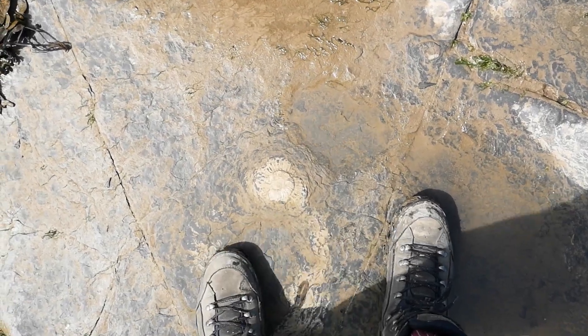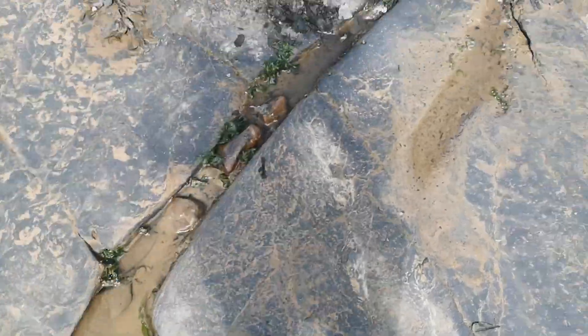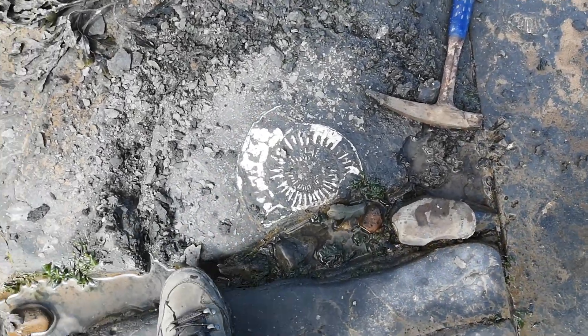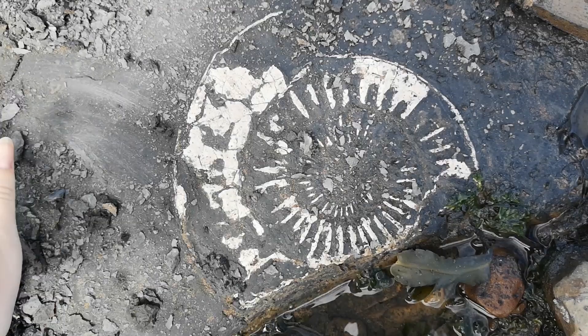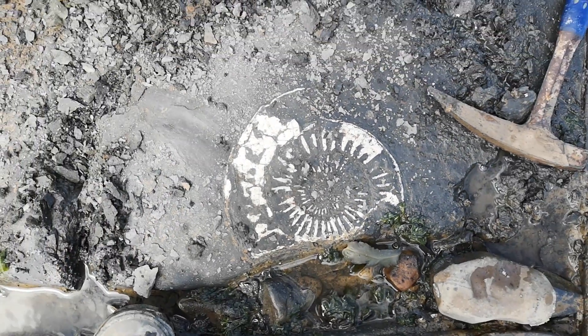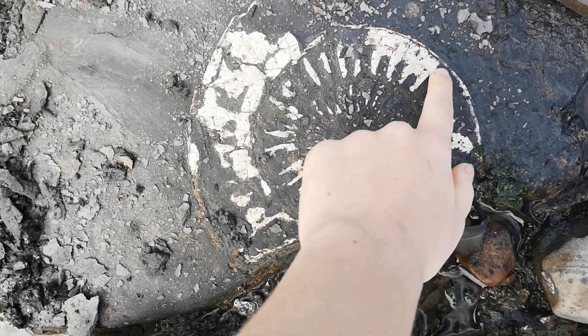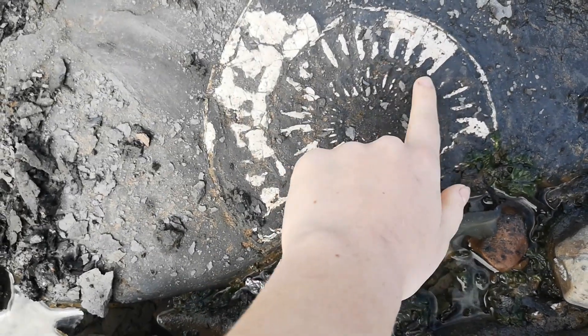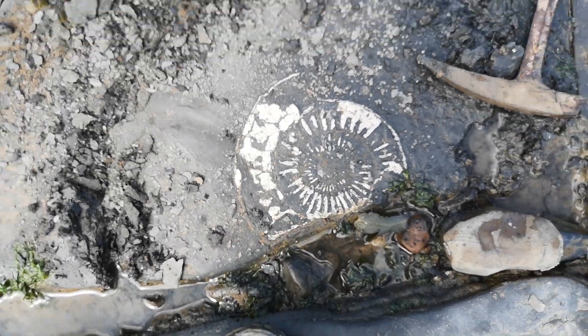I'll start off with the more worn away one so you can see the little one here, and then if I move over here, this is a big one I'm trying to get out because I really like the sort of white-on-black contrast. I didn't think it was complete, but this lifts up - so the mud you see here, it might actually be more there than I think, so that might turn out really lovely.